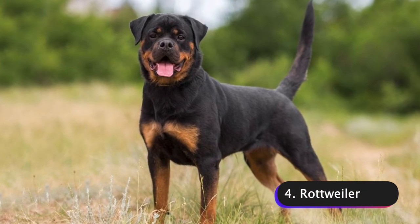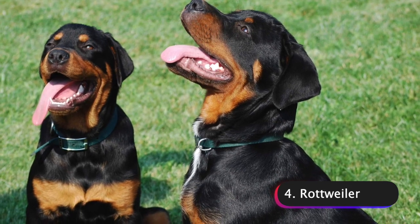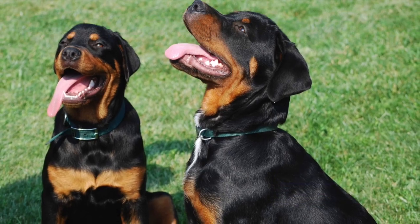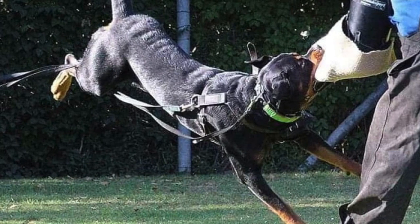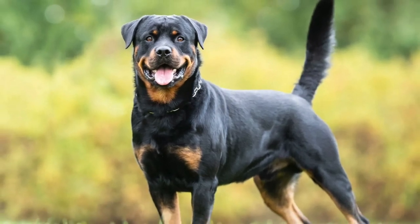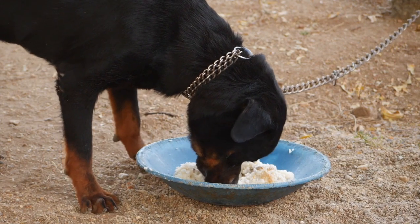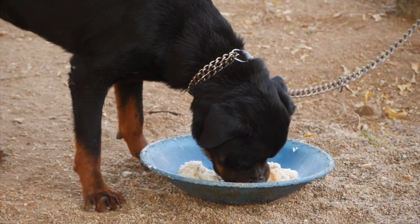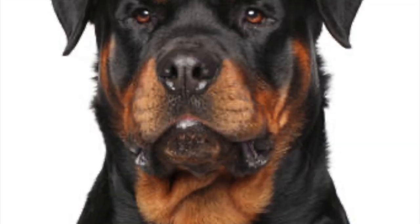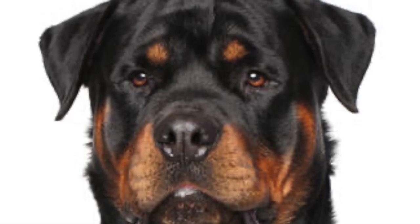Number 4: Rottweilers. Rottweilers are a large breed of dog that originated in Germany. They were originally bred as herding dogs and later used as guard dogs, and are still used today in police and military work. Rottweilers are known for their strength, intelligence, and loyalty. They have a short, thick coat that is typically black with brown markings, with a powerful build, broad shoulders, a muscular body, a broad head with floppy ears, and a docked tail.